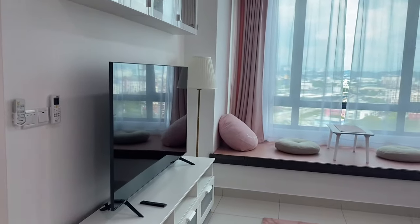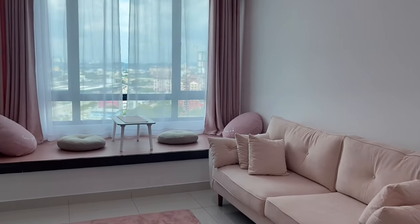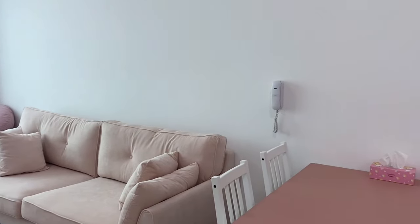So yeah, that's pretty much my space as it looks right now. I love every bit of it so far and I can't wait to continue to spruce it up.